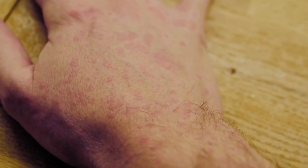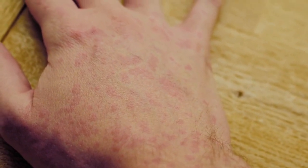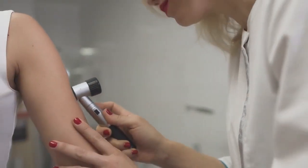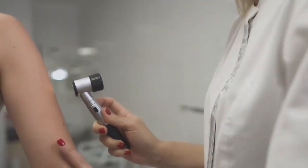Sign 9: Skin rashes and itching. Skin rashes, dryness, or persistent itching can occur when waste products accumulate in your bloodstream due to kidney dysfunction. To alleviate these symptoms, keep your skin moisturized, wear loose-fitting clothing, and consult a dermatologist if necessary.